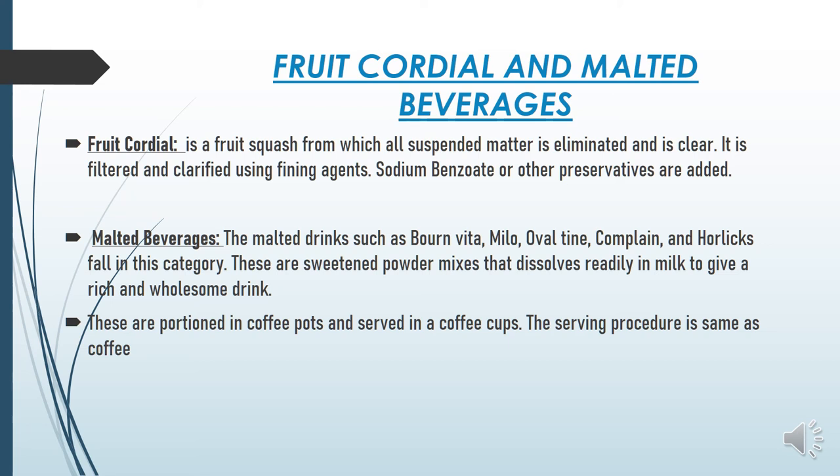Malted beverages include Bournvita, Milo, Ovaltine, Complan, and Horlicks. These are sweetened powder mixes that dissolve readily in milk to give a rich and wholesome drink — you just stir with a spoon and drink. They are portioned in coffee pots and served in coffee cups. The service procedure is the same as for coffee: provide a teaspoon, sugar caddy, and cookies. These are served hot, but a guest may also request them cold.